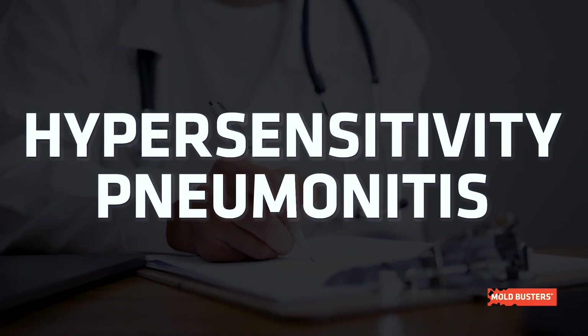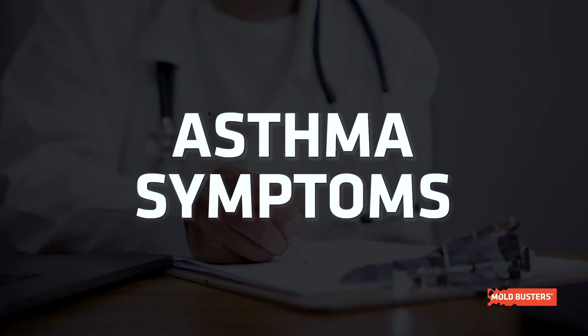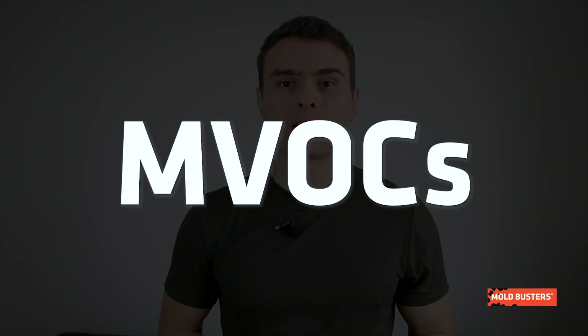Penicillium is a common allergen triggering allergies such as hypersensitivity, pneumonitis, and hay fever. It can also trigger or worsen asthma symptoms. Some Penicillium species can produce microbial volatile organic compounds and toxins that can be harmful to human health.